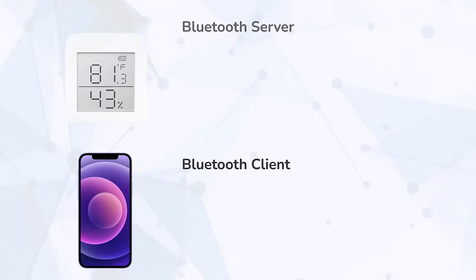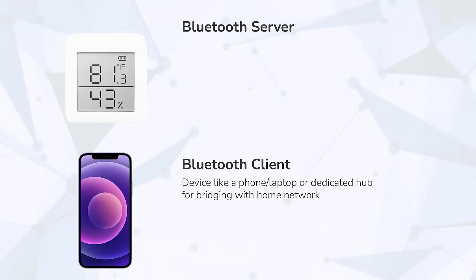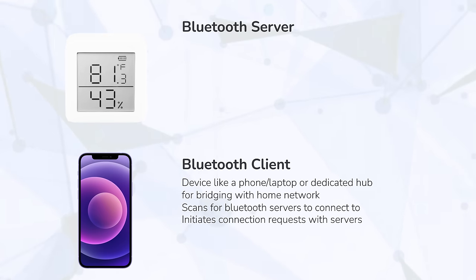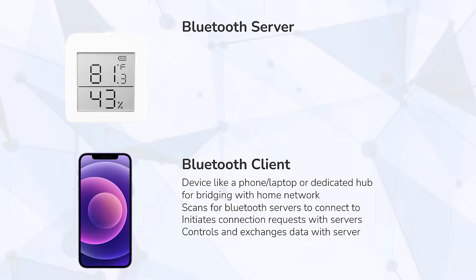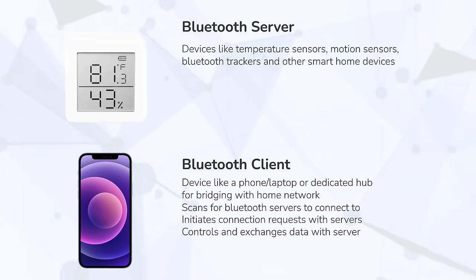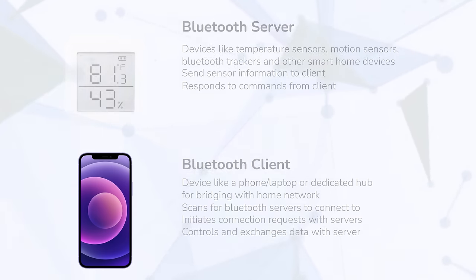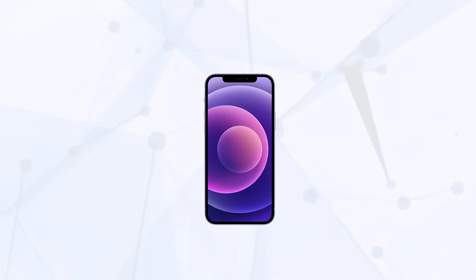When it comes to Bluetooth Low Energy, there are two different types of devices you need to know about: a client and a server. A Bluetooth Low Energy client is a device such as a smartphone or laptop, and is responsible for scanning for connectable devices and initiating requests so they can exchange data. A server is a device such as a temperature sensor, fitness tracker, motion sensor, or motorized curtain — basically your smart home devices — and they receive commands and requests from the clients and send data back to them.